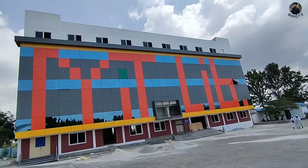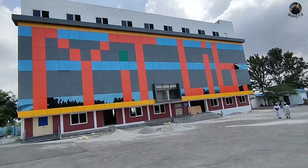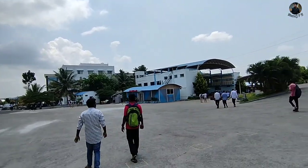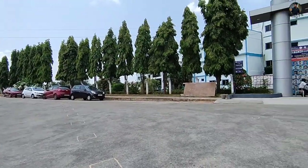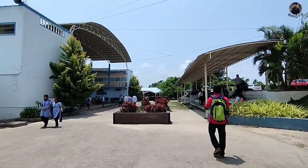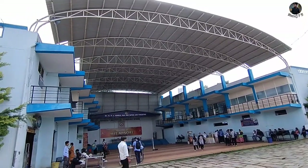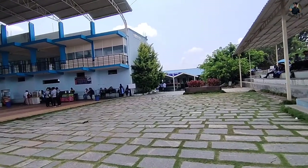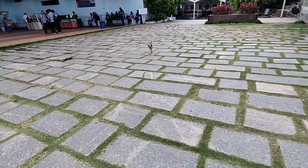This is the MIT library. This is the building — this is the BCA block. This leads directly to the college open theater. On the left side is the open theater and this is the canteen. The campus is very nice.